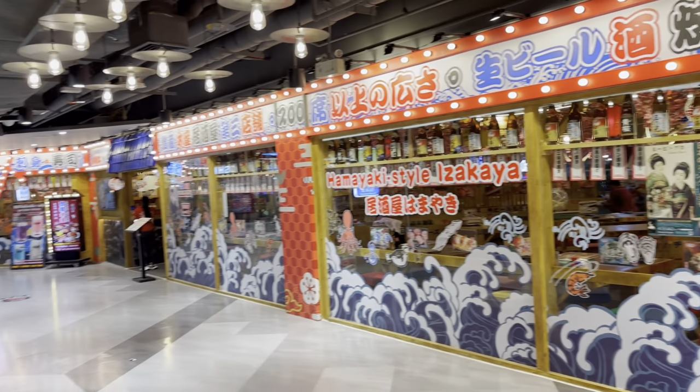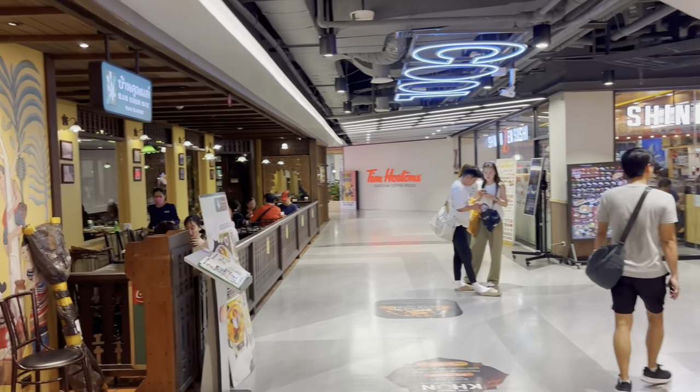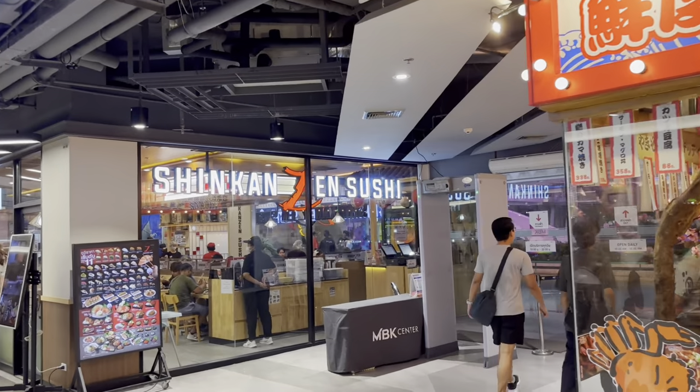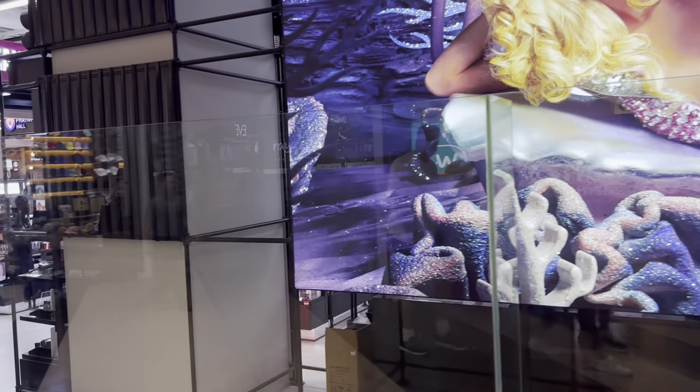If you are trying to buy shoes or want to eat some food with friends and family members, you can come up here and do your shopping. And for cosmetic lovers, this is the section where you will find all the cosmetics.